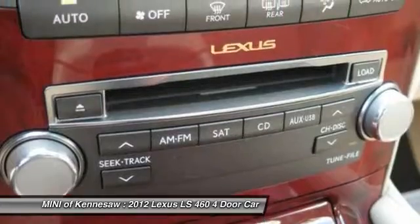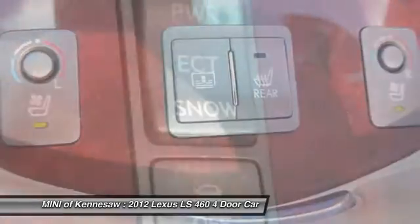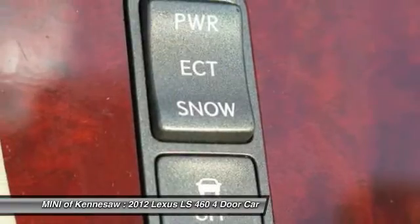Anti-lock braking system, moon roof, Bluetooth wireless data link for hands-free phone, HomeLink garage door opener, front air conditioning, power steering.